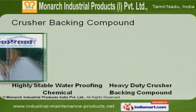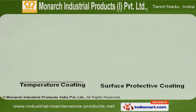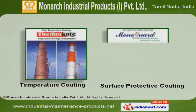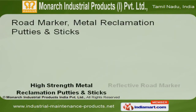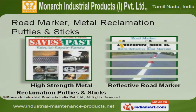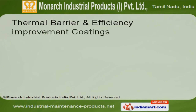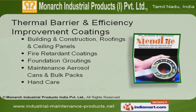Our crusher backing compounds are extremely reliable. We offer temperature and surface protective coatings that are a class apart. We also provide road markers, metal reclamation putties and sticks that are widely acclaimed in the market. Along with that, we offer thermal barrier and efficiency improvement coatings that are extremely reliable.